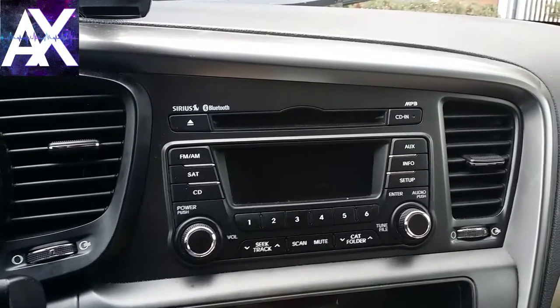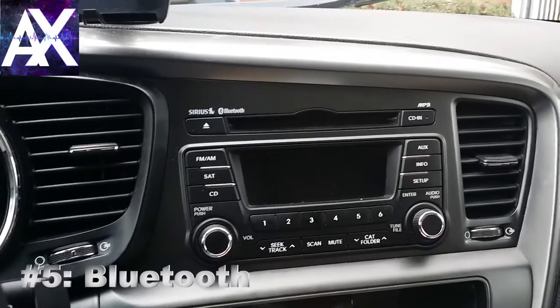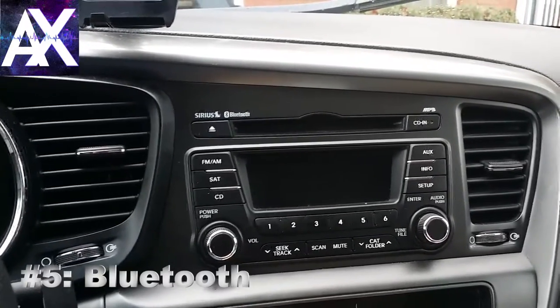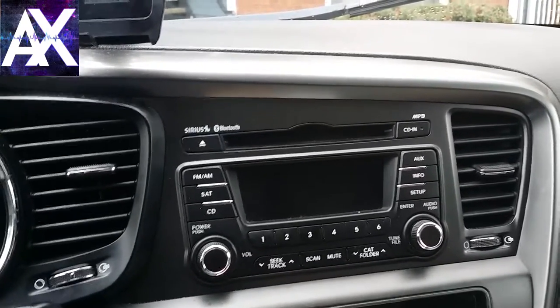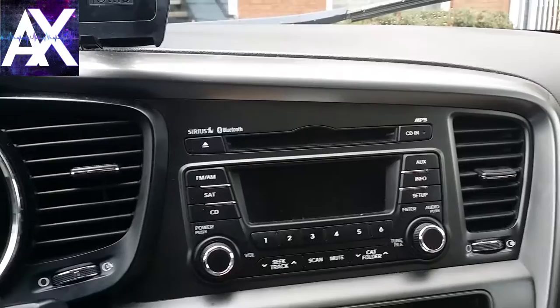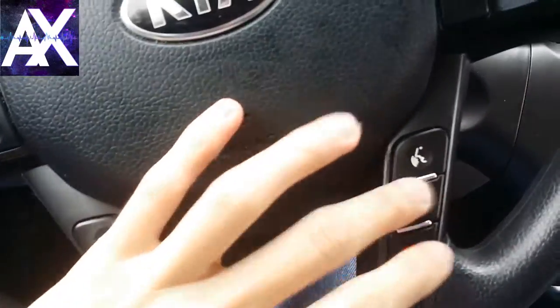I love that the Optima has SiriusXM and Bluetooth hands-free calling — it's very professional. If you're constantly picking up your phone and placing it by your ear, that looks very unprofessional. When riders are calling as I'm arriving, all I have to do is click a button and I'm set.